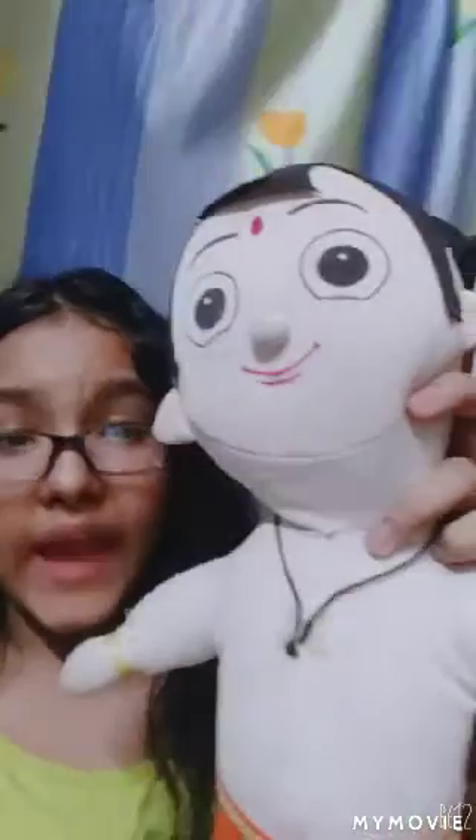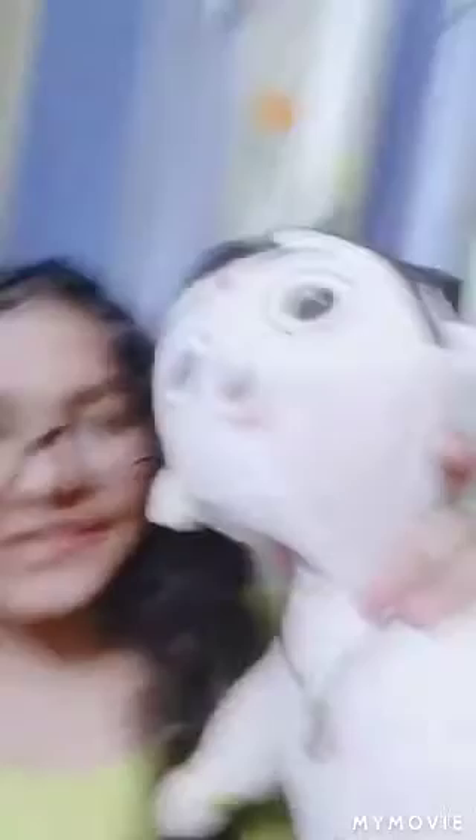The next doll is every kid's favorite — Chota Bheem! If you didn't know, Chota Bheem is a very famous cartoon character in Hindi cartoons, especially amongst Indian kids. He is very powerful and eats laddus to become strong. I used to watch it when I was a kid — it was my favorite. Now I don't watch cartoons much, but I do watch Doraemon.